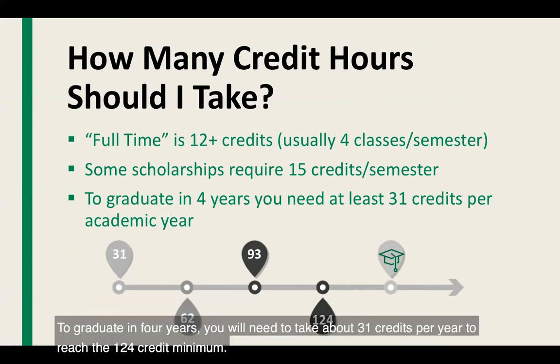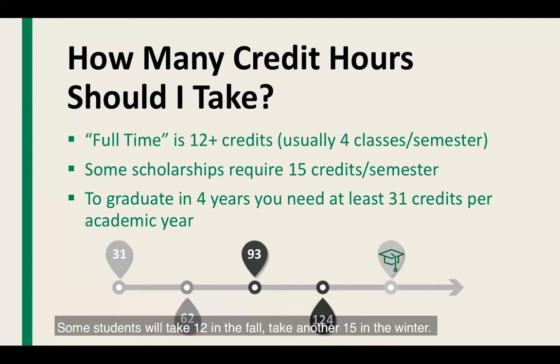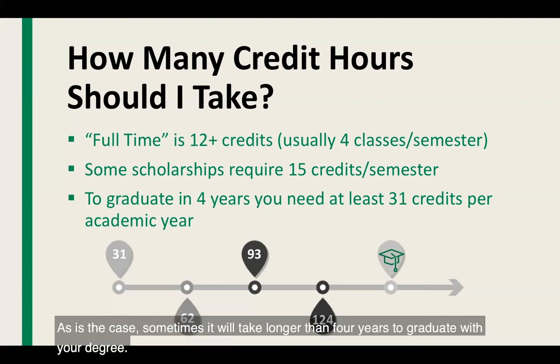To graduate in four years, you will need to take about 31 credits per year to reach the 124-credit minimum. Some students feel more comfortable starting with 12 credits their first semester — that is absolutely fine. You can take 12 in the fall, 15 in the winter, and pick up additional credits by taking summer classes, as EMU is here all year round. Please keep in mind that some majors are larger than the 124-credit minimum, so it may take longer than four years to graduate.